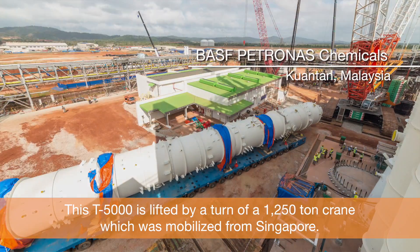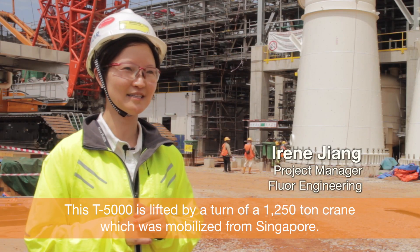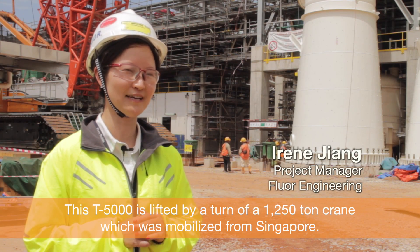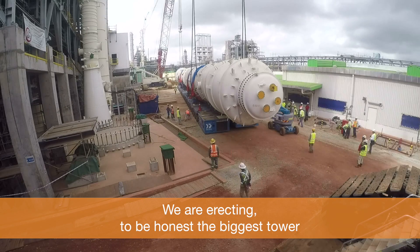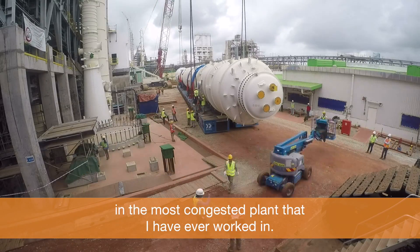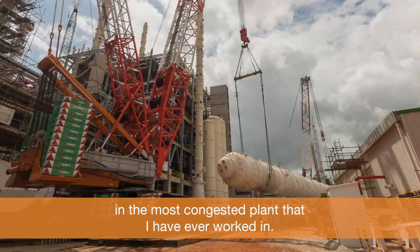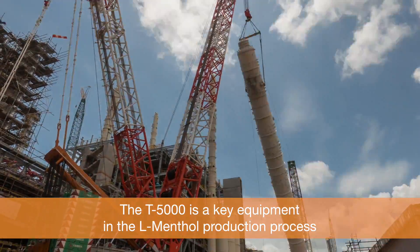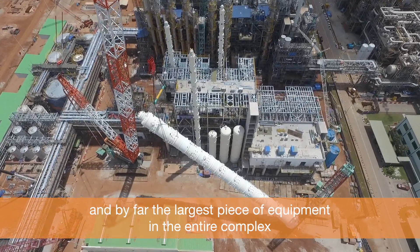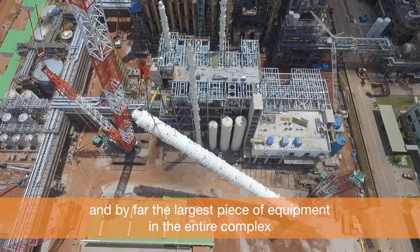T5000 is being lifted by a 1,250-ton crane mobilised from Singapore. To be honest, we are erecting the biggest tower in the most congested plant that I have ever worked in. T5000 is a key piece of equipment in the elemental production process and by far the largest piece of equipment in the entire complex.